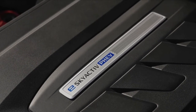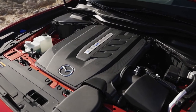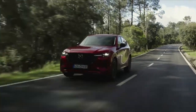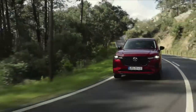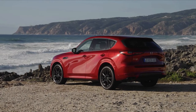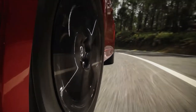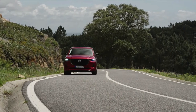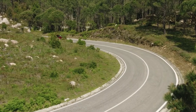With a powertrain that combines a Skyactiv-G 2.5 four-cylinder direct injection petrol engine with a large 100-kilowatt electric motor and a 355V, 17.8 kilowatt-hour high-capacity battery, the Mazda CX-60 PHEV leads the European introduction of plug-in hybrid models. This engine and motor combination produces a total system output of 327 PS, 241 kilowatts and abundant torque of 500 newton meters.